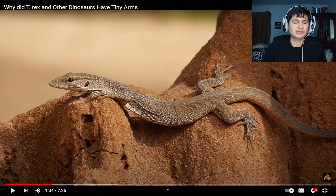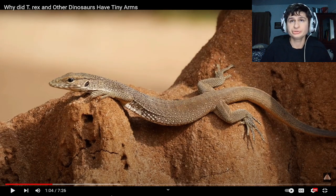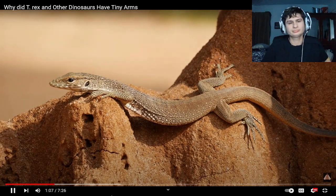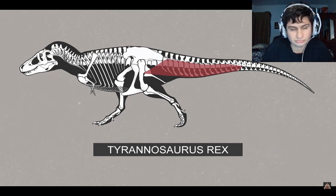Quadrupedal locomotion seems to be the way in the animal kingdom though. Including the reptiles that the dinosaur evolved from — they have powerful muscles in their tail, and with this build, they were able to get faster acceleration when they reared up on their hind limbs, probably helping them to ambush prey or to quickly escape predators.